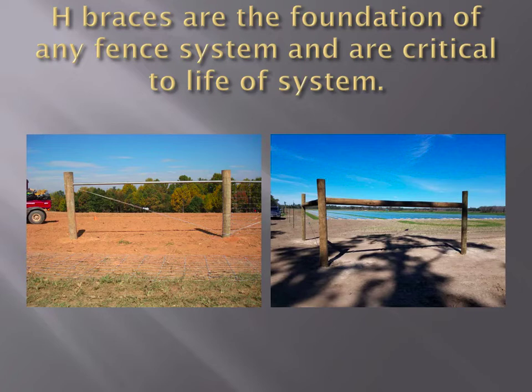H-braces are the foundation of the fence. I don't care what kind of fence you put up or what kind of wire — how pretty everything else looks — if you don't build the braces right, it's not going to work. We recommend a single H-brace with a brace rail two and a half times the height of the fence. Today you're going to see a 10-foot brace rail because the fence is roughly four foot tall.